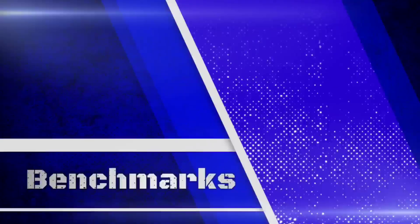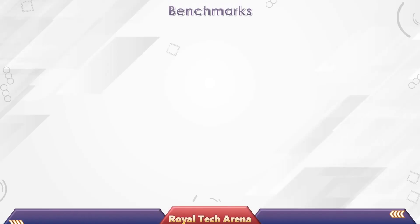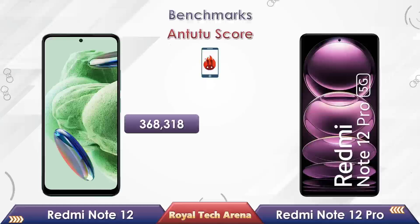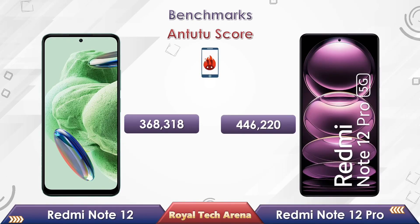Friends, let's take a look at the benchmark scores of these two phones. In an Antutu benchmark score comparison, Redmi Note 12 has scored 368,318, while the Redmi Note 12 Pro has scored 446,220.